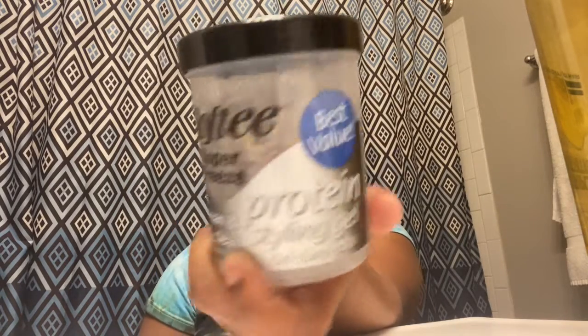This is the styling gel I use, simply because eco style does not work for my hair — I don't know why, it flakes it up and it doesn't hold. This gel holds my hair very well and I haven't had any issues with it, which is why it's probably halfway gone.